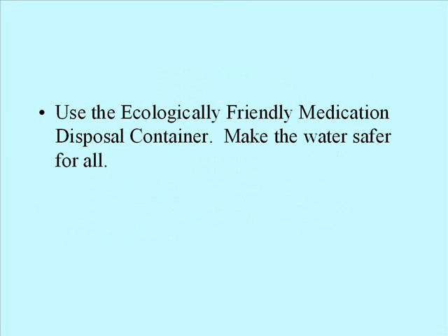Use the ecologically friendly medication disposal container. Make the water safe for all.